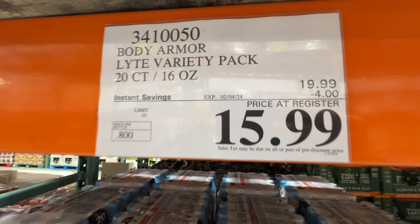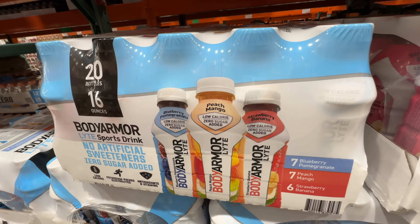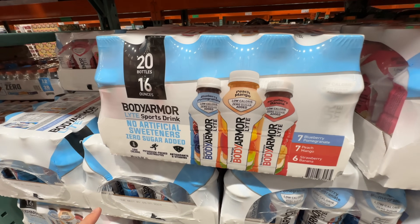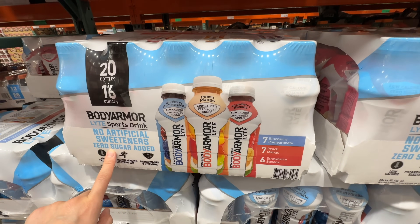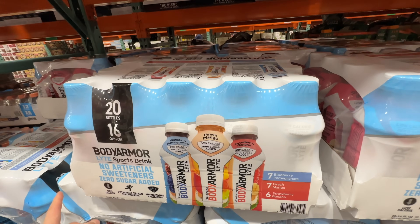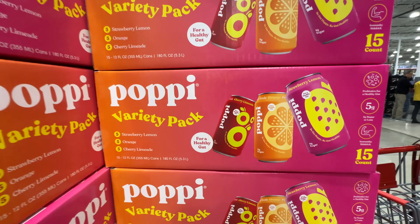Body Armor is on sale again — deal ends February 4th. I'm going to get two or three cases. I love these, but don't drink too many — just one a day, because they're high in vitamins and minerals and also contain coconut water. Make sure you get the Light version: no artificial sweeteners, no added sugar. Don't over-consume since it's high in vitamins.